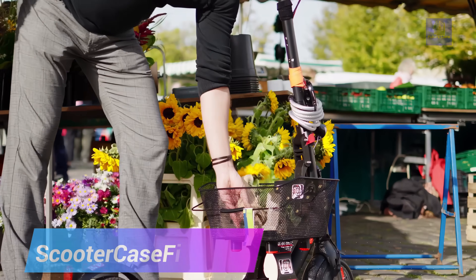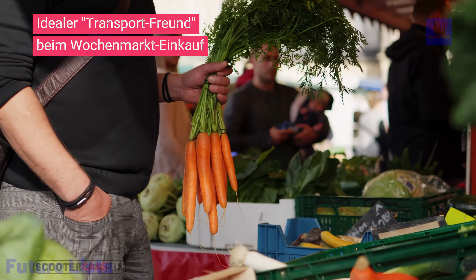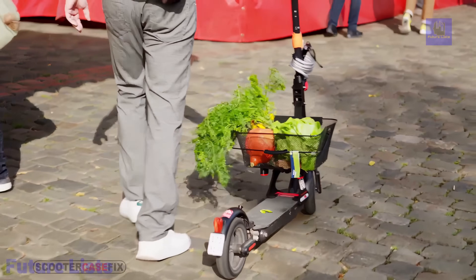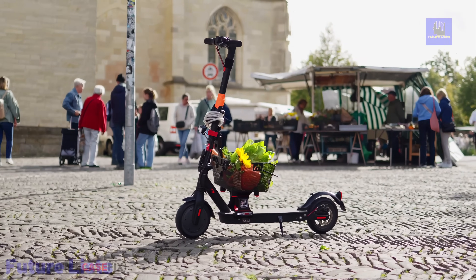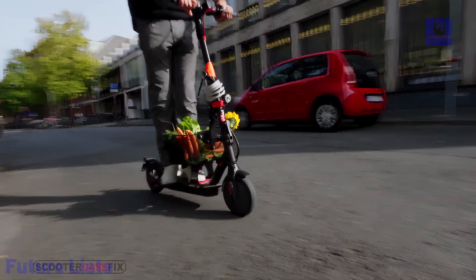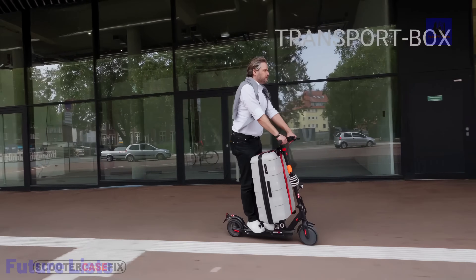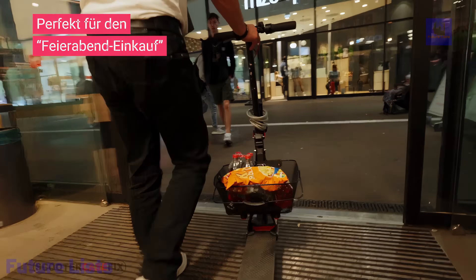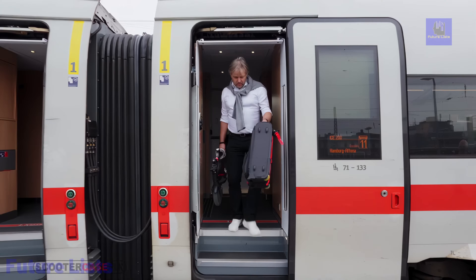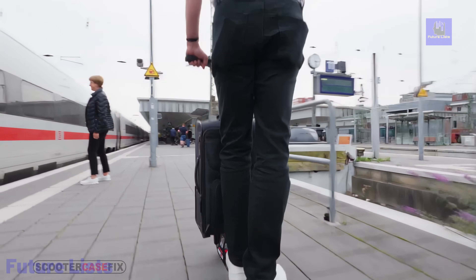Introducing Scooter Case Fix, a revolutionary fixation system for transporting luggage on e-scooters, transforming urban mobility. This innovative solution comprises two base units and three attachment elements, facilitating the transport of bulky items like suitcases, baskets, or crates. The compact and lightweight design ensures mobility and flexibility, fitting in your suitcase for on-the-go use. Utilizing the unique click-in system, the transported items are stabilized by their own weight, enabling quick and safe attachment and detachment without any risk of accidents.